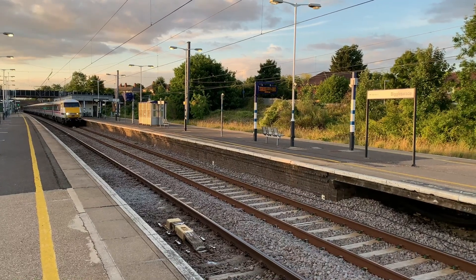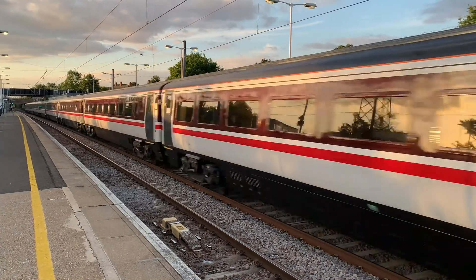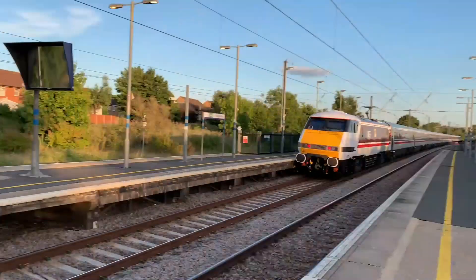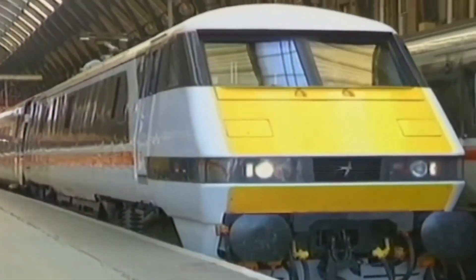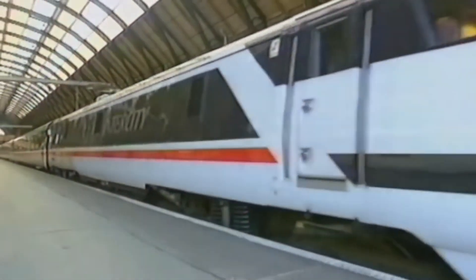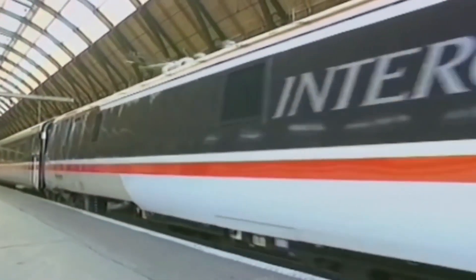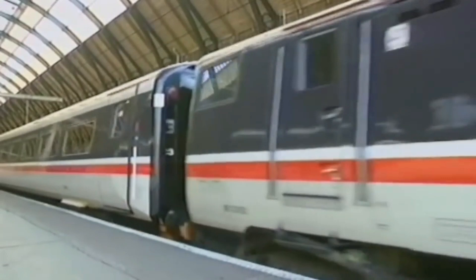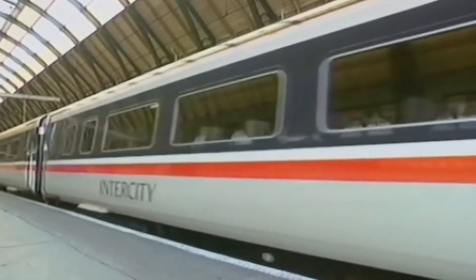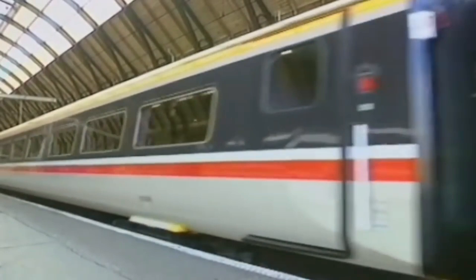Prepare to step aboard a true icon of British Rail innovation — the Class 91, the sleek, high-speed locomotives that dominated the East Coast mainline for over 30 years. With their futuristic design and engineering excellence, they weren't just locomotives, they were a statement, a testament to British Rail's ambition to deliver cutting-edge technology.